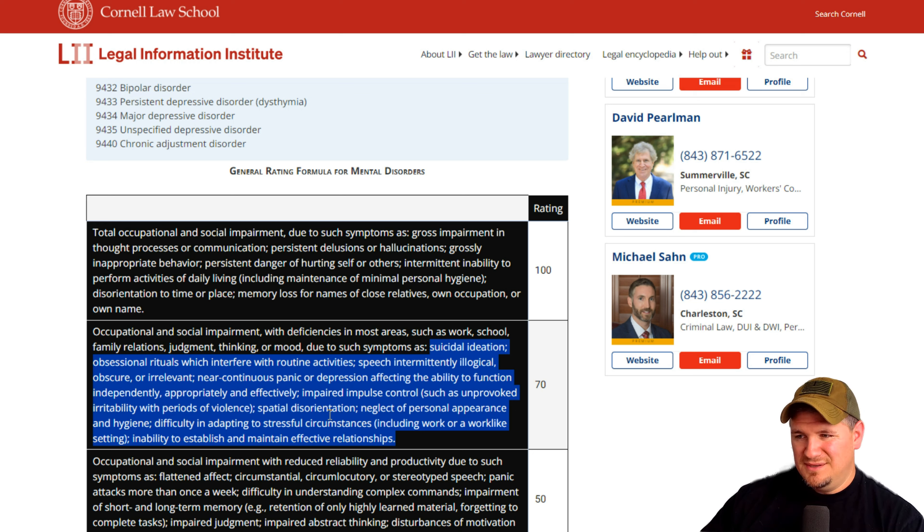Spatial disorientation means you have no sense of direction, no idea where you're at — maybe you always have to use GPS. Neglect of personal appearance and hygiene: maybe you don't shower every day. A lot of people with depression have a hard time getting out of bed or don't care how they look — ball cap, sweatpants, and they can't remember the last time they showered. Difficulty adapting to stressful circumstances including work settings: maybe you fold under any stress, or you get stressed and angry. Inability to establish and maintain effective relationships: maybe you isolate, make videos on the internet because you don't like talking to people in real life, or your only friend is your spouse.